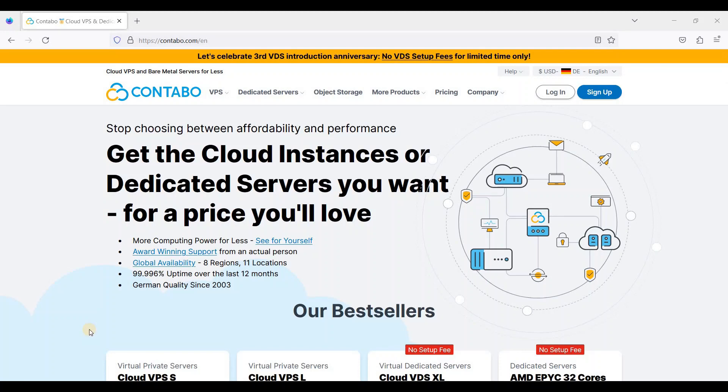Hey guys, today I will show you how to install multiple WordPress websites in Contabo Cloud VPS without cPanel. If you want to move to a VPS and are not sure how to install WordPress in it, this video might help you. VPS is much faster than shared hosting, so if you are tired of your shared hosting and want to move to a VPS, this video is for you.